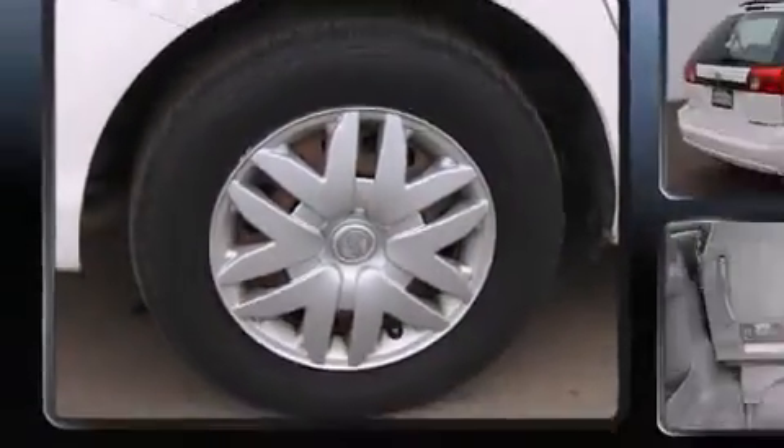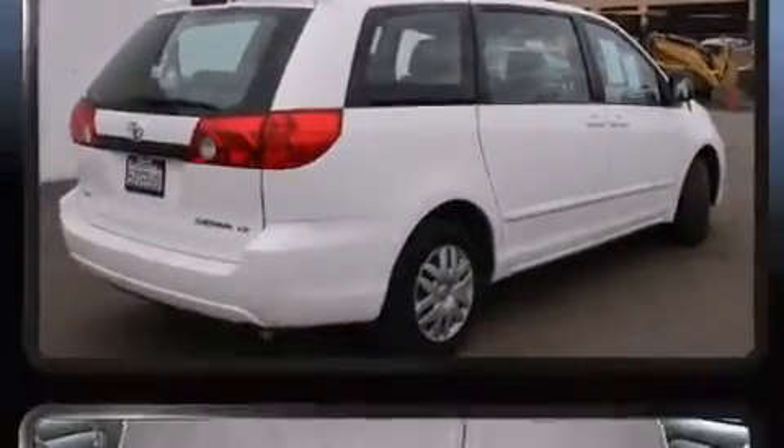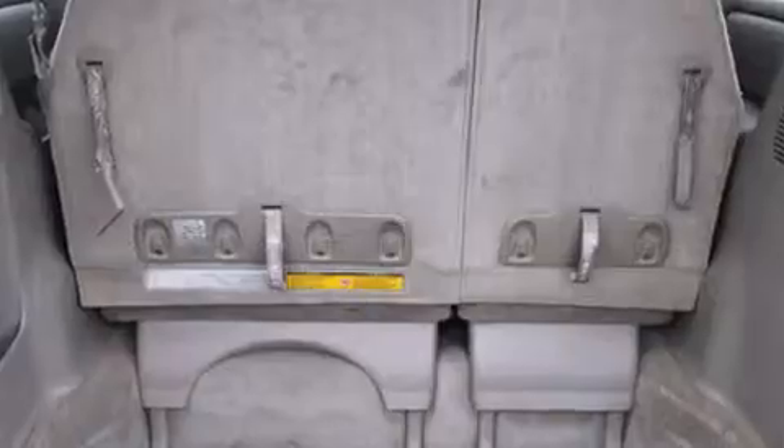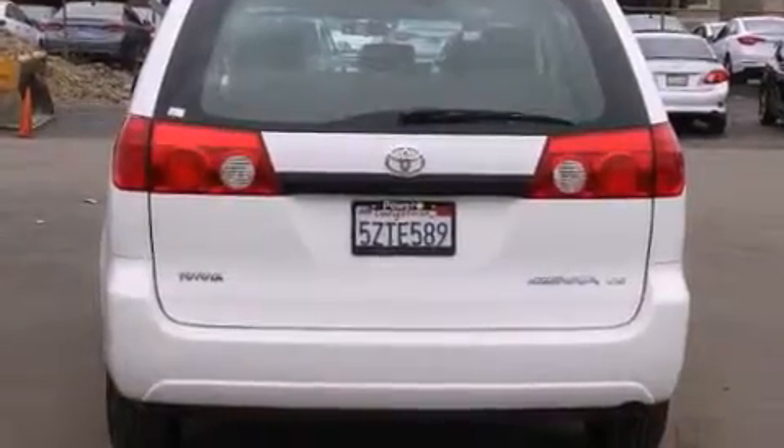Toyota ensures the safety and security of its passengers with equipment such as dual front-impact airbags with occupant-sensing airbag, front-side impact airbags, brake assist, a panic alarm, and ABS brakes.